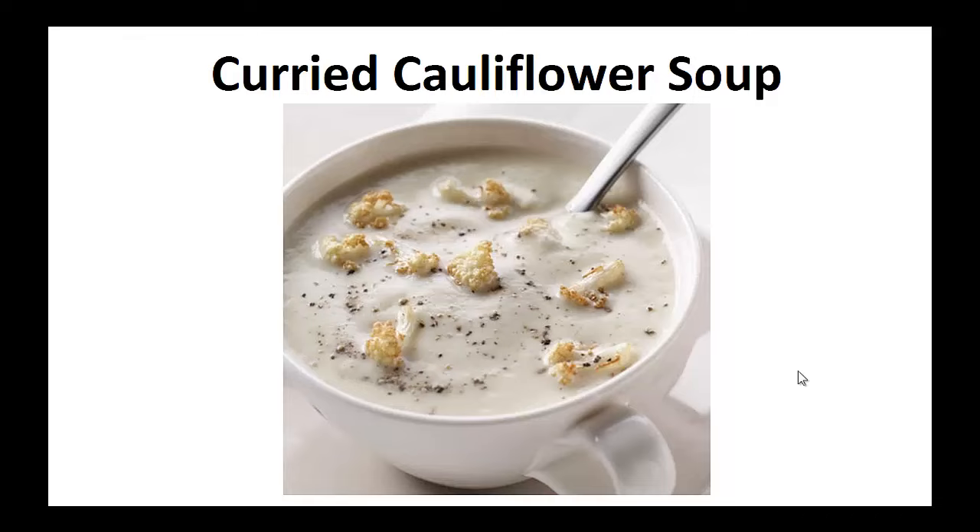I'm currently diabetes free and at a weight I'm happy with. I've lowered my A1C level to the point I am no longer diabetic and I was able to stop medication. But it wasn't always like that in the past. In fact, I used to really struggle with my diabetes and weight.